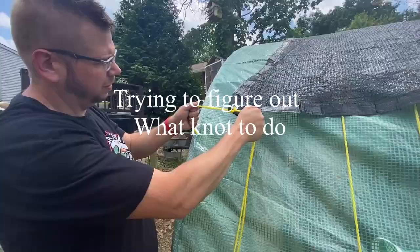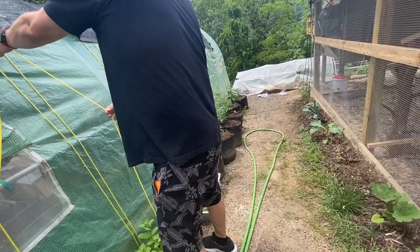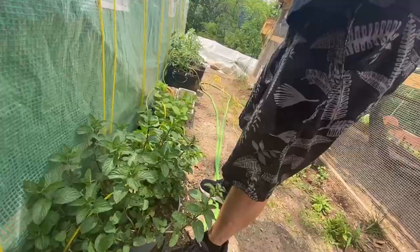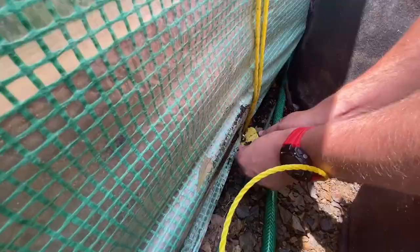We're weaving the rope through the grommets on the shade cloth, and we have some eye hooks at the bottom holding another rope — just weaving it through up and down, up and down, all the way across. Oh, there's my chocolate mint! Oh my gosh, it's like chocolate mint gum — so yummy!